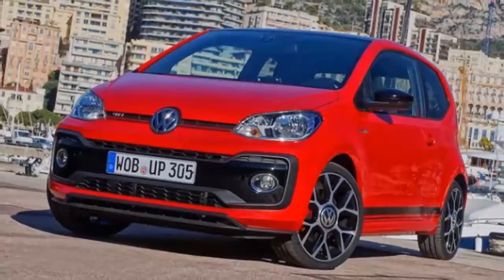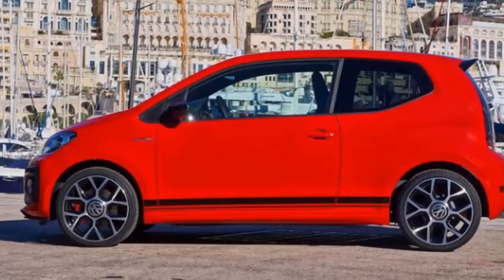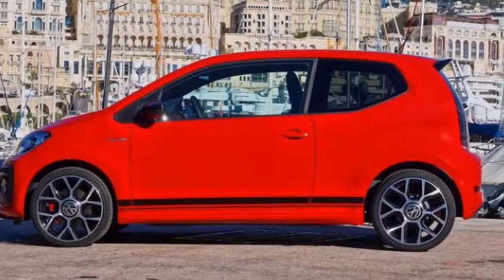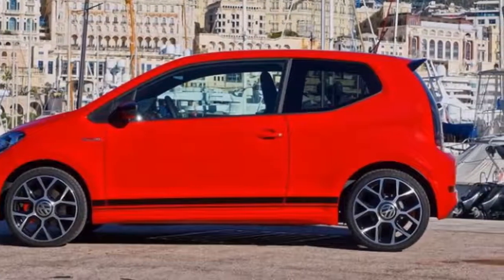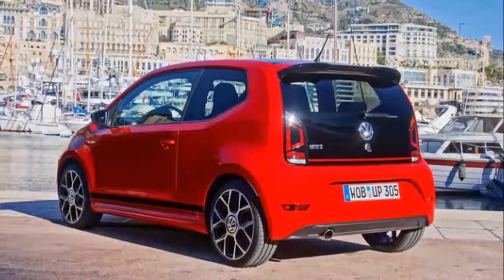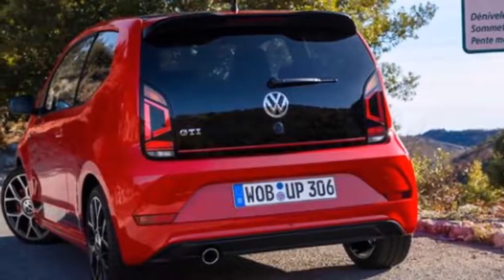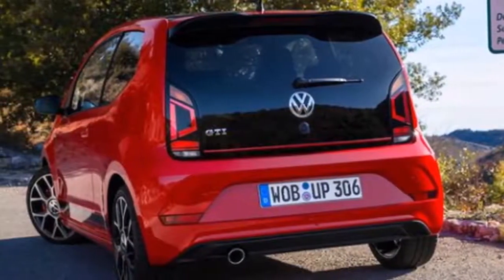All the effort has paid off. This UP! feels a lot stiffer, the tendency to understeer has been greatly reduced, and the steering is connected and direct. We also love the strong brakes. Behind the wheel, one feels instant harmony with the car and the road, and even though the UP! GTI doesn't deliver rocket-like straight-line acceleration, it's truly fun to drive.